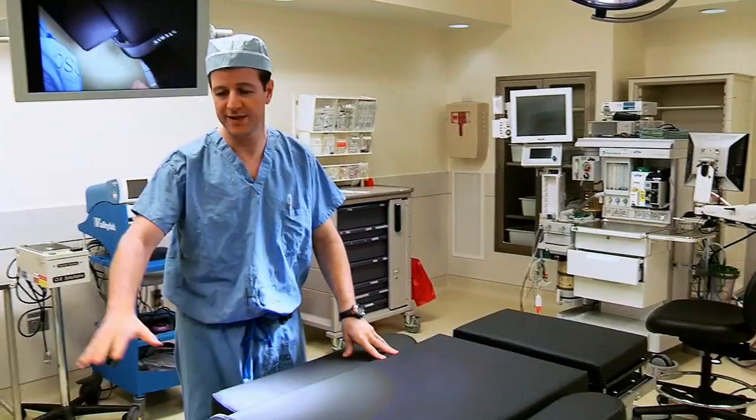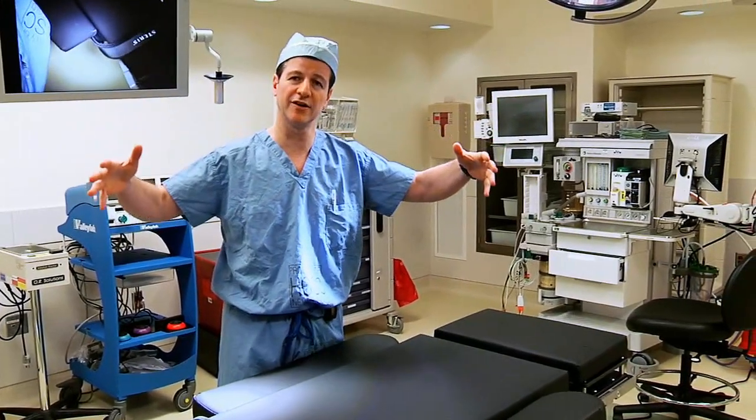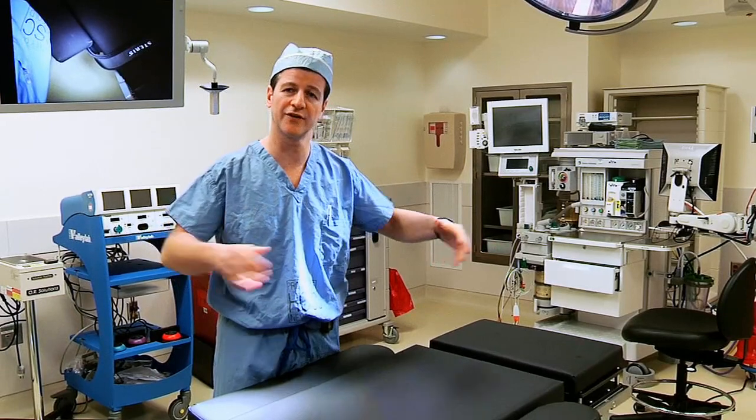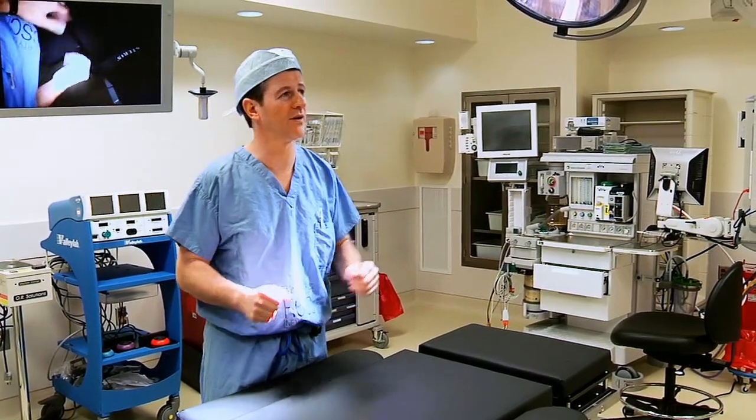This is the operating room table, and as you can see, all the equipment is really surrounding the operating room table to make it easy for the surgeon, easy for the nursing staff, and easy for the anesthesiologist to use and also to see what's going on.